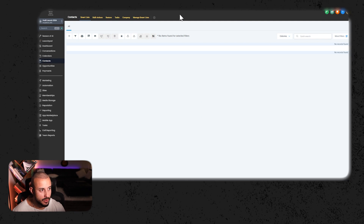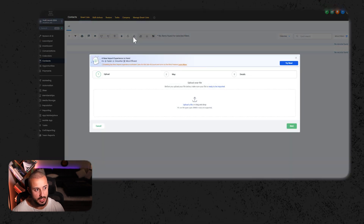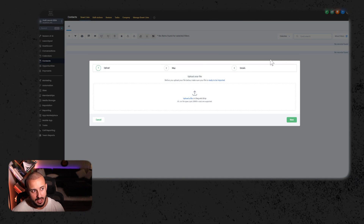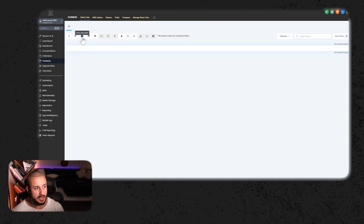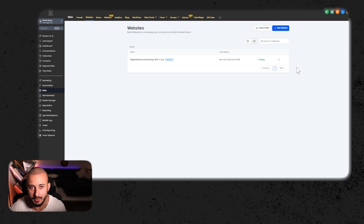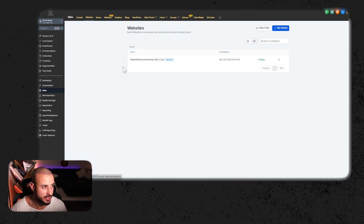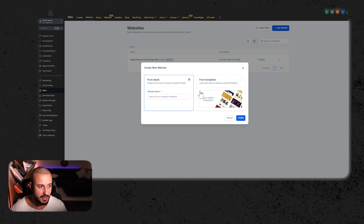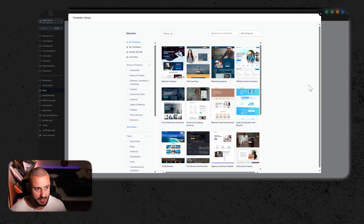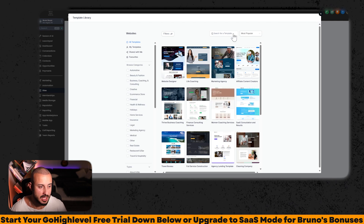Now that you have your email sequence built out, take the list from D7 Lead Finder, go into High Level, use the import contacts feature, select your D7 Lead Finder file, and upload the list. Once you have the list uploaded, use the 'add to automation' button and it fires off for you. Now let's get to actually delivering for clients on that amazing website. Go over to High Level, go to the sites section, go over to websites, and click the new website button. Start from a template instead of starting from scratch.